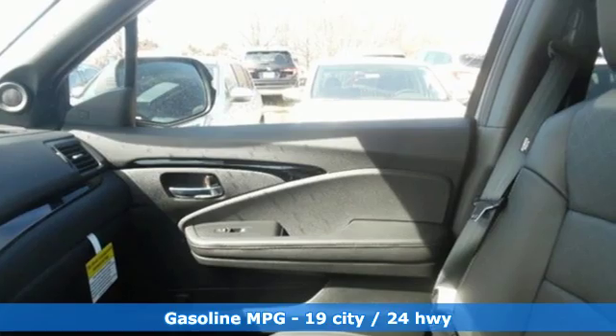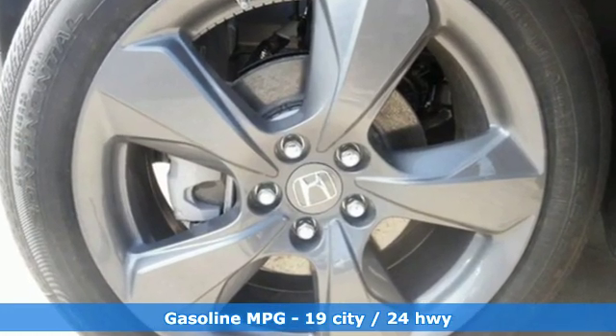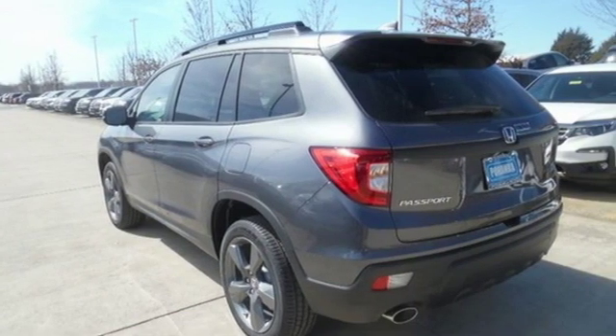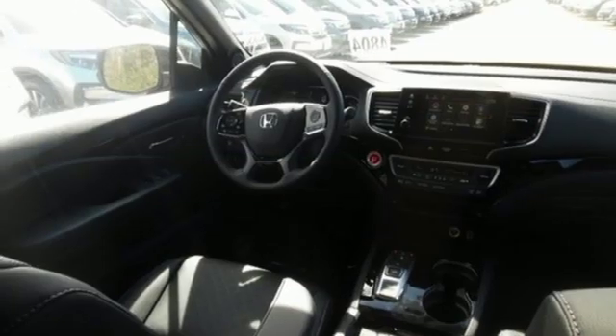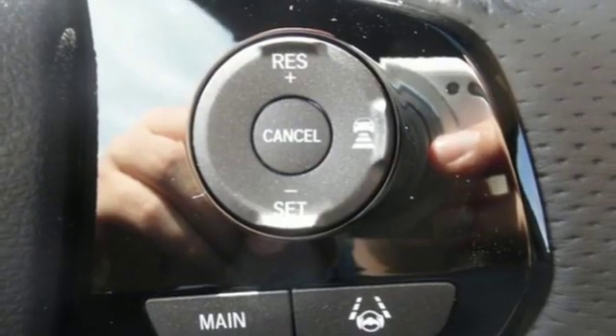It comes with all the amenities you need: streaming audio, power heated mirrors, heated leather bucket seats, configurable instrument gauges, doors and push button start proximity key, dual zone climate control, automatic transmission, hands-free liftgate, gas pressurized shocks, and V6 engine.